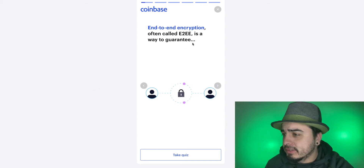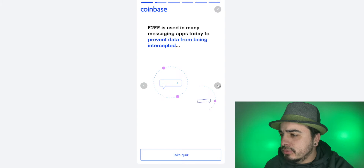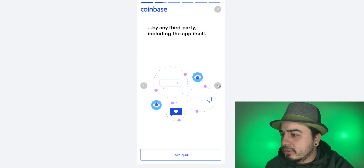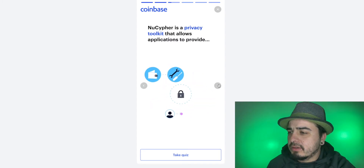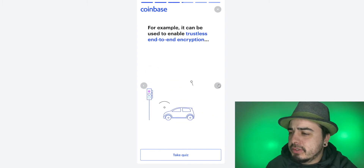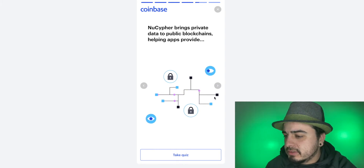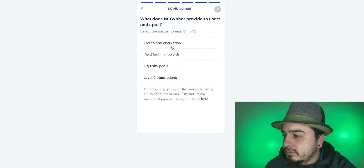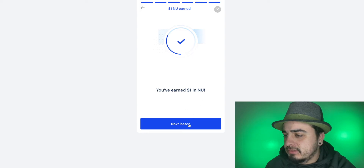Going through it real quick for you guys. End-to-end encryption — used to guarantee data remains private as it travels from one party to another. E2E is used in so many messaging apps today, and prevents data from being accessed by any third party, including the app itself. NewCypher is a privacy toolkit that allows applications to provide end-to-end encryption. First answer is A. Got the $1.